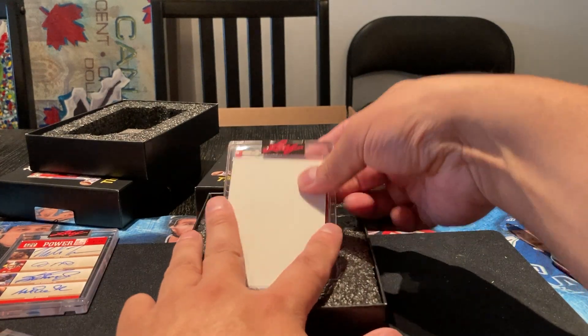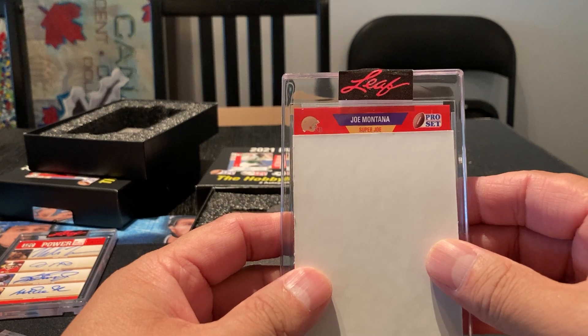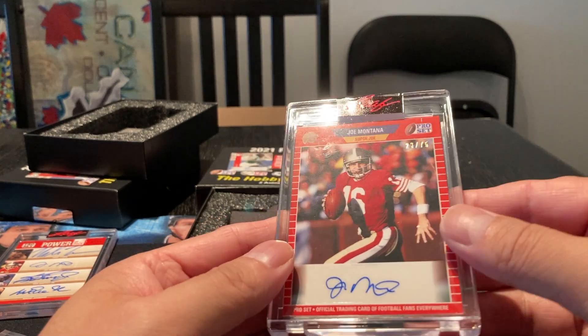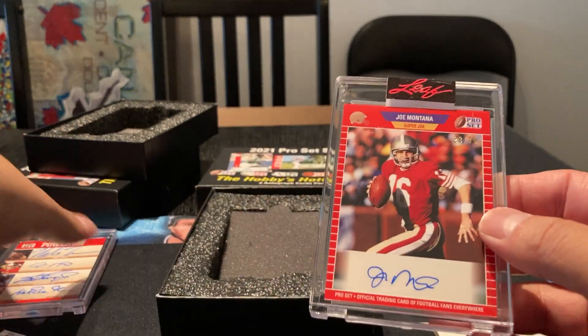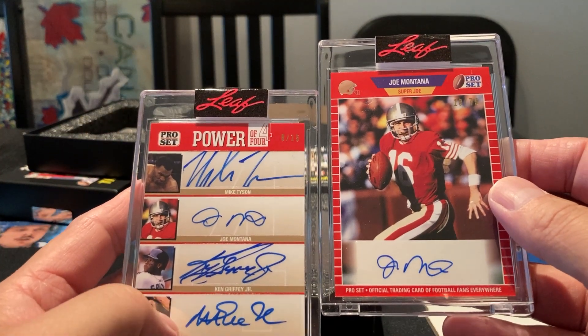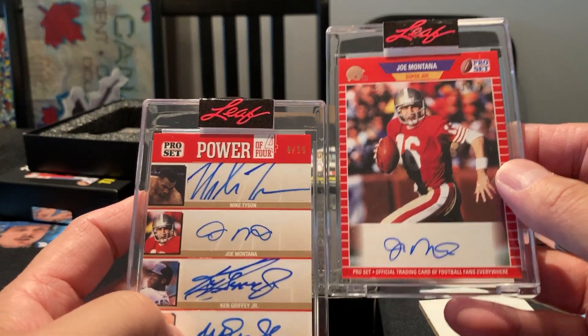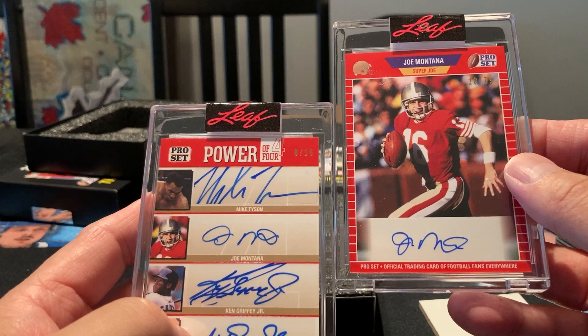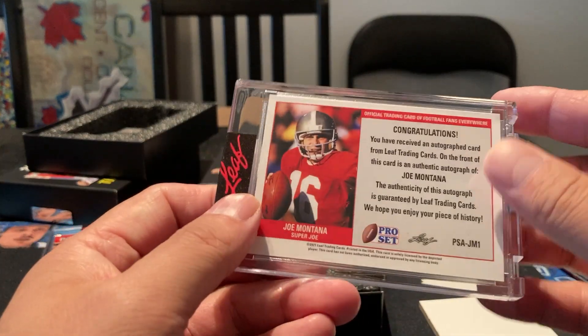Let's see what the last one looks like here. Oh, it's a Joe Montana. That's not too bad — it's numbered 23 out of 75. The signatures do look somewhat similar, but not identical or close like that. Not too bad — Joe Montana.